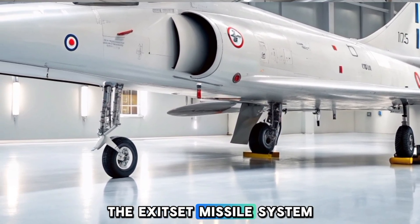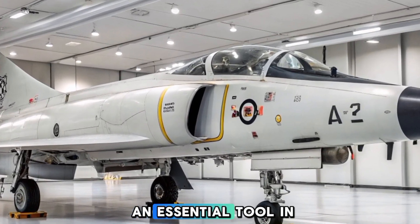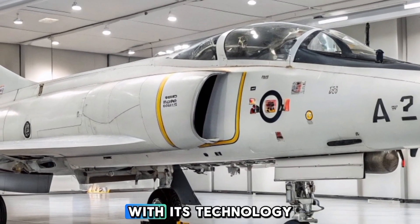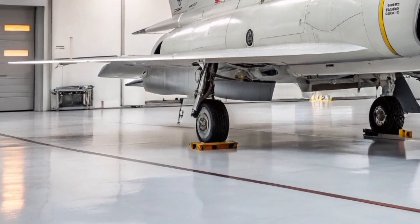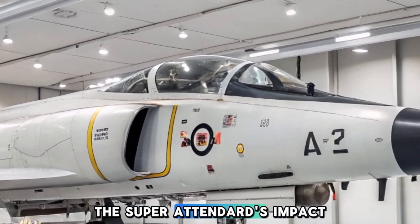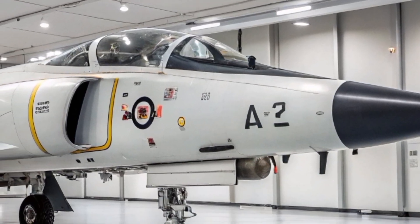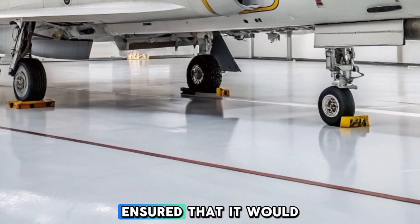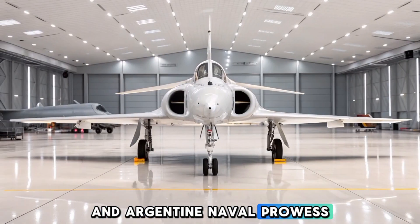The Exocet missile system, pioneered by the Super Attendered, has continued to be an essential tool in naval warfare, with its technology used in many of today's advanced naval systems. Though retired from active duty in many countries, the Super Attendered's impact on naval aviation is still felt today. Its success during the Falklands War alone ensured that it would be remembered as a powerful symbol of French and Argentine naval prowess.